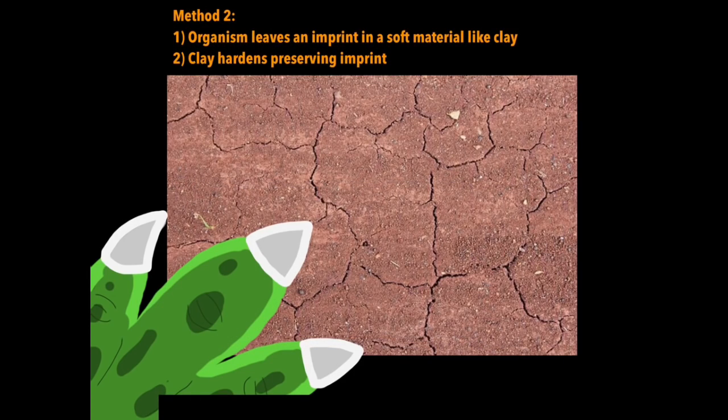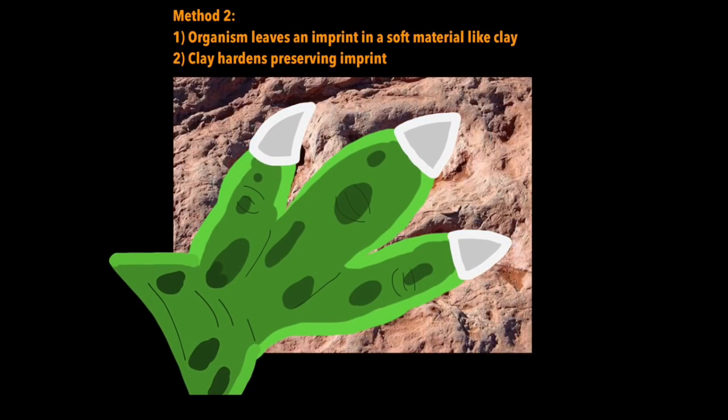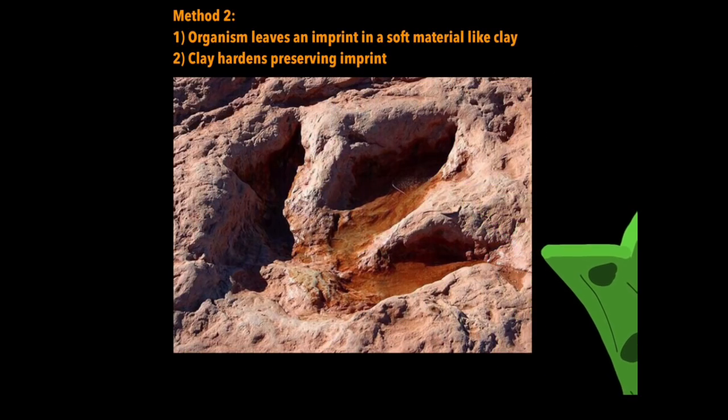The second method of fossil formation is that organisms can leave an imprint in soft materials like clay, and as the clay hardens it preserves that imprint.